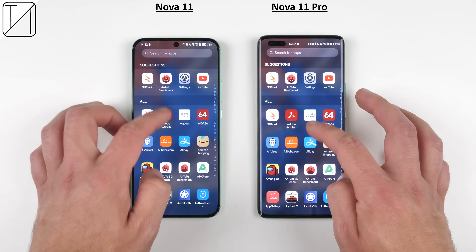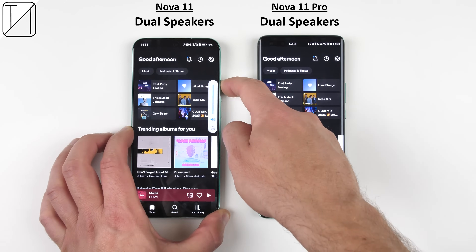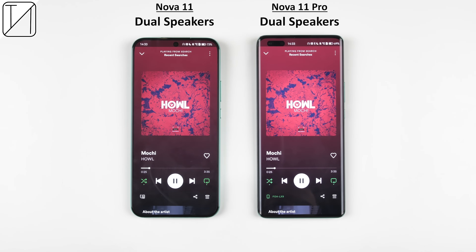Haptics seem to be a lot better on the Pro variant, but both of them offer dual stereo speakers, so let's go ahead and give them a listen.